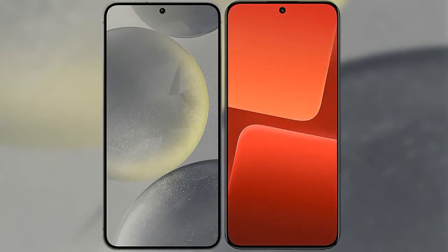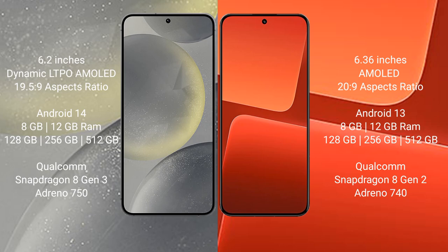I will compare the new Samsung Galaxy S24 with Xiaomi 13. Samsung Galaxy S24 comes with a 6.2-inch Dynamic LTPO AMOLED display and aspect ratio 19.5:9. Xiaomi 13 comes with a 6.36-inch AMOLED display and aspect ratio 20:9.